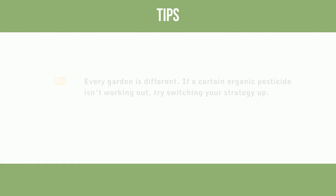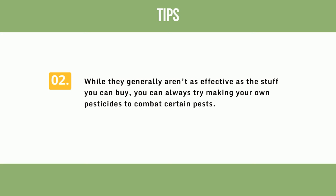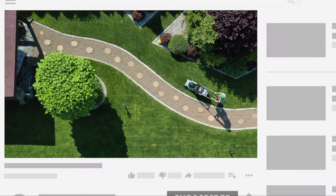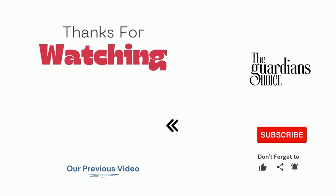Tips: 1. Every garden is different — if a certain organic pesticide isn't working out, try switching your strategy up. 2. While they generally aren't as effective as store-bought options, you can always try making your own pesticides to combat certain pests. Warnings: Read labels carefully and research any ingredients you don't recognize. Organic pesticides are often just as dangerous as synthetic pesticides. Choose the method that works best for you and your situation. Follow this channel to learn more household tips, tricks, and life hacks. If you have other tips, please share them in the comments. Good luck and see you in the next video.